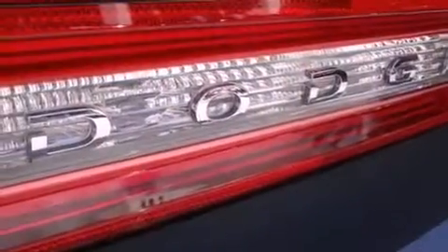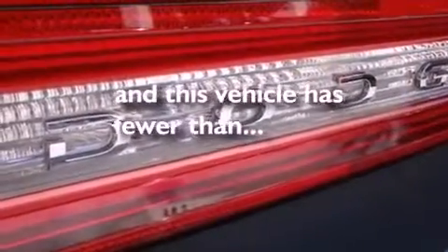Additional features include a chrome grille, halogen headlights, a power driver's seat, and this vehicle has fewer than 20,000 miles on the odometer.